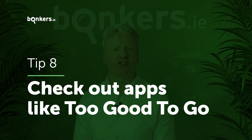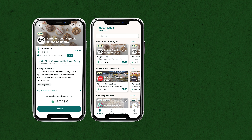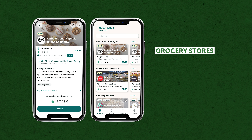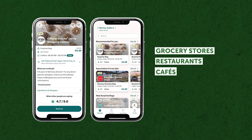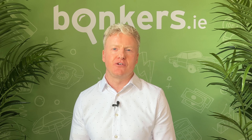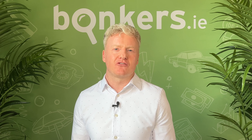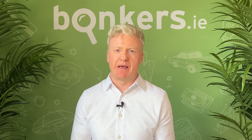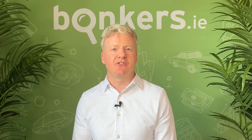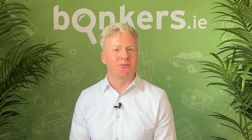Check out apps like Too Good To Go. This app allows you to buy surprise bags of food from as little as €3 or €4 from various participating grocery stores, restaurants and cafes that have leftover food. It's a bit of a gamble as to what you'll get and you do need freezer space, as invariably all the food you get will be about to go out of date. But you can certainly save money and it's a great way to get good deals on more indulgent items you may not usually be able to afford. It might also prompt you and the family to try some new foods, and of course it helps cut down on food waste — a real win-win.